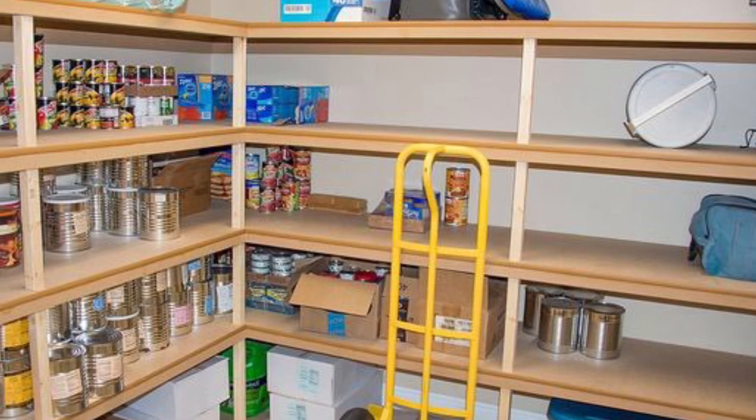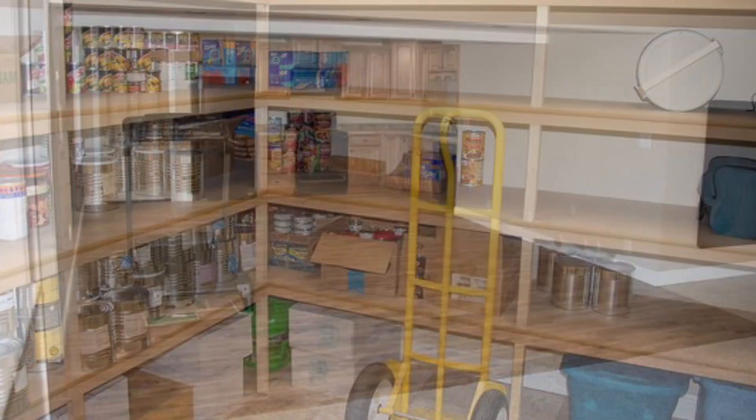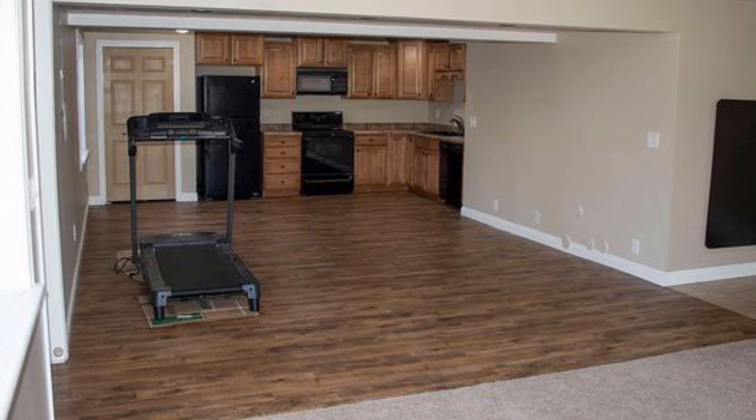Other amenities include central AC, RV parking on the side of the garage, a shed in the backyard, and a second garage door for access to the backyard.